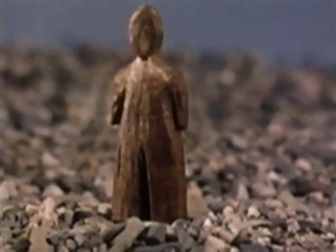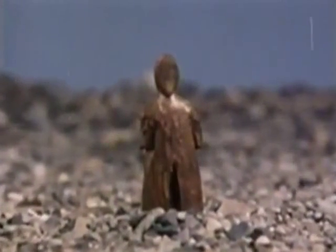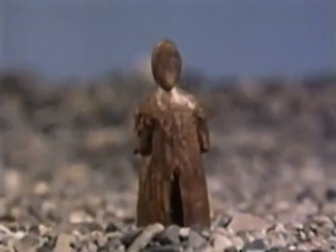Who were the first Europeans to reach North America? Found recently on Baffin Island, this wood carving holds a claim to our history.